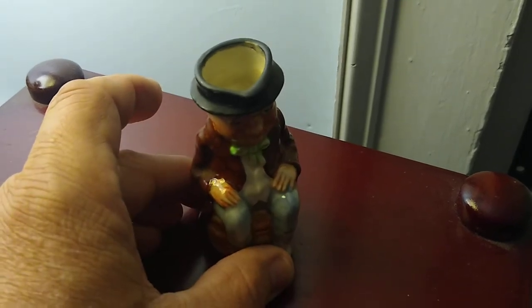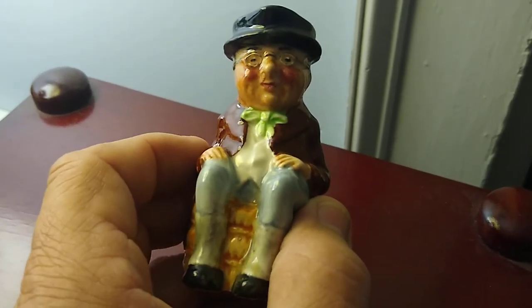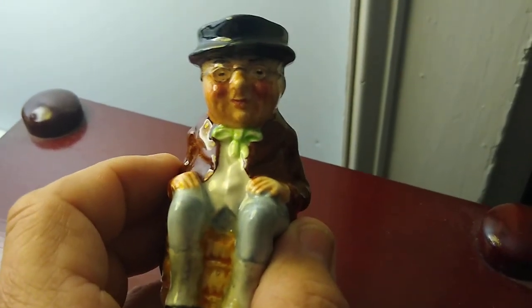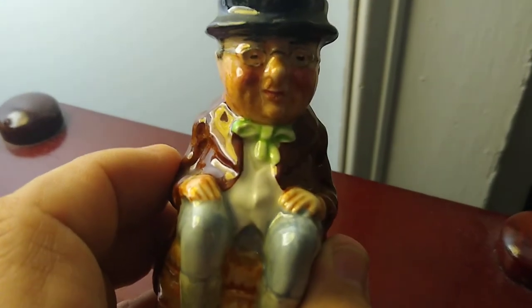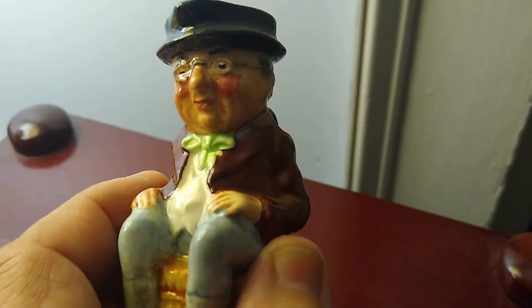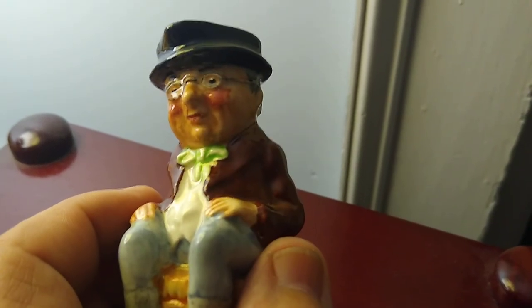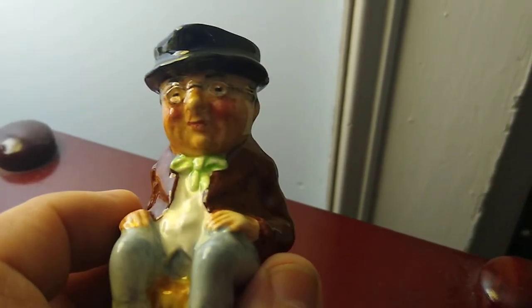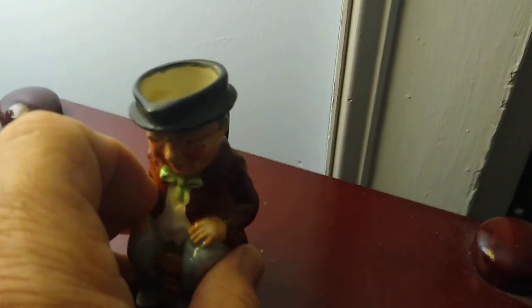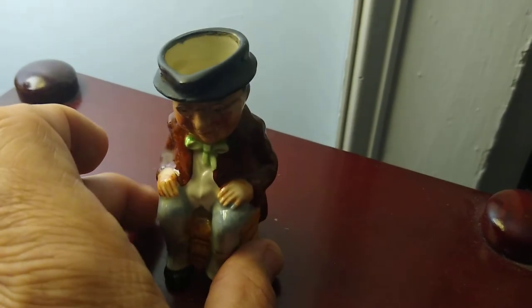I was looking online and they range anywhere from $20 to $30. But I also did see some that were poorly painted too, that didn't have the facial features where the blush cheeks and stuff weren't properly done. The glasses are done perfect. I'm going to say this is a good $25 little trinket, Mr. Pickwick.